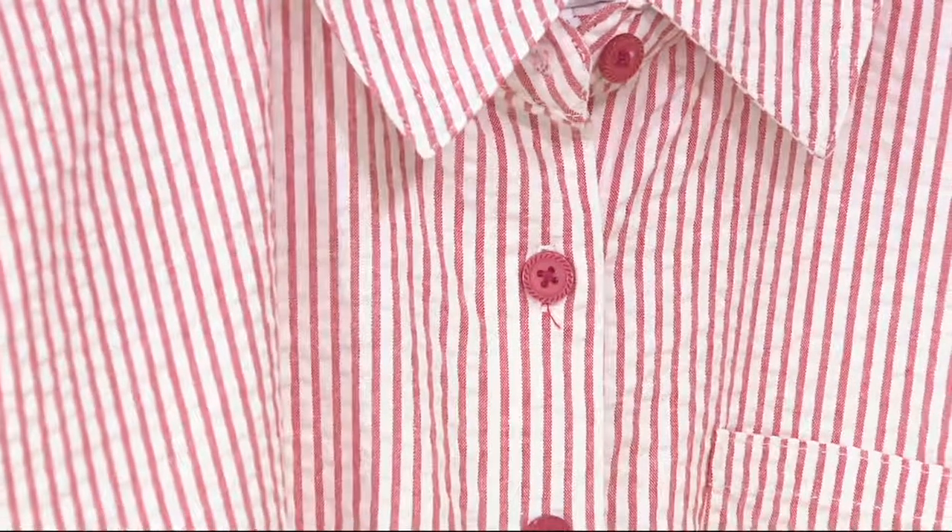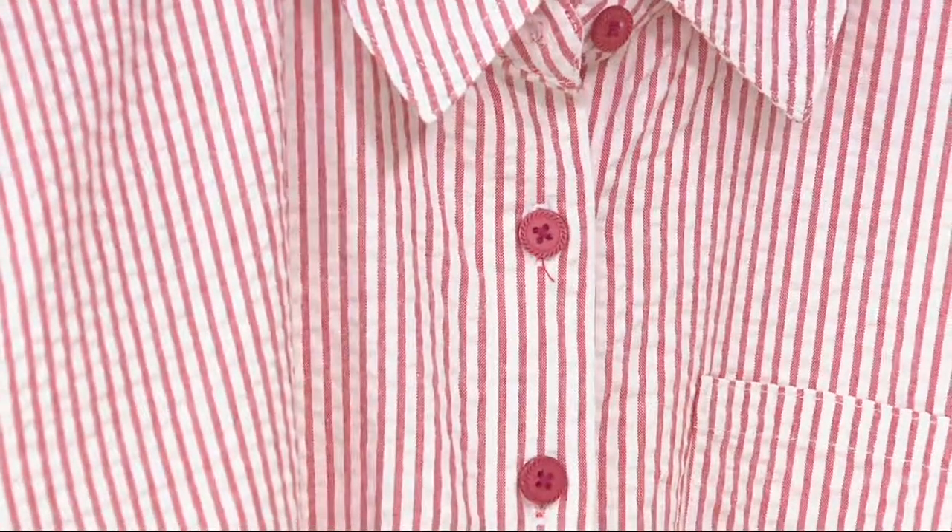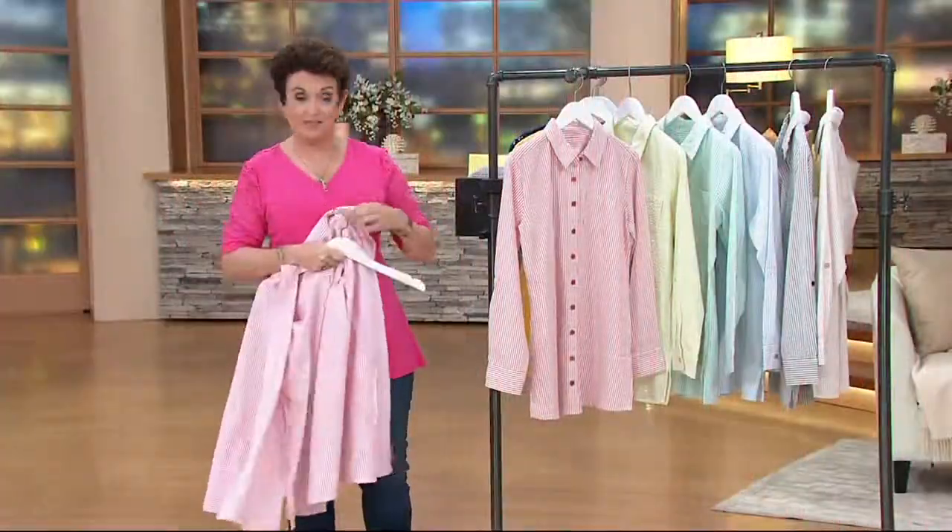I would go for the pink if you like this color range. We still have the petite in red as well.